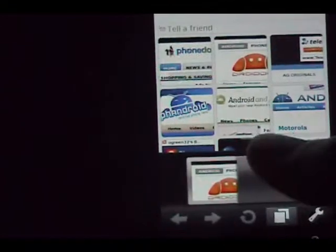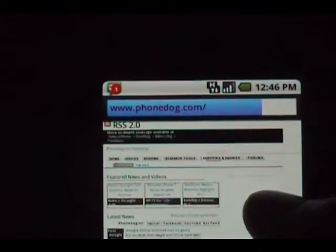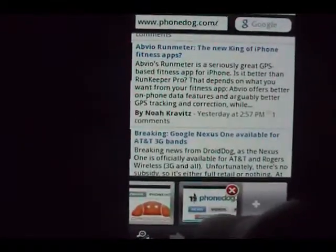This is pretty cool — when you hit this button you actually get tabs, so I can open up a couple of different pages. Let's see what's going on at PhoneDog right now. The page is up and ready to go. If I need to jump back, I hit my menu, hit my little pages button, and look — I have PhoneDog here, I have DroidDog. If I need to jump back to PhoneDog or open something else, it's all there.